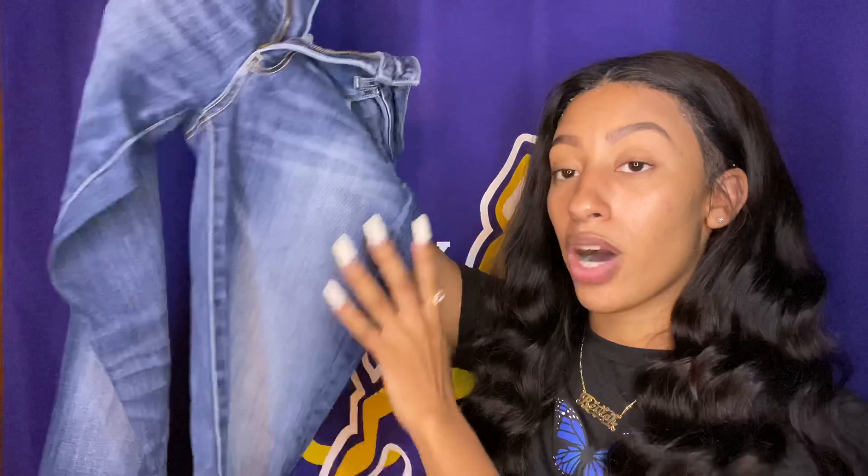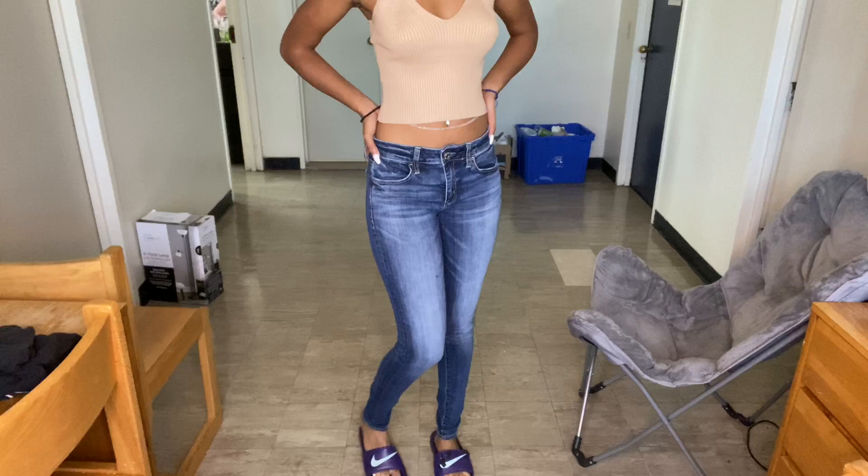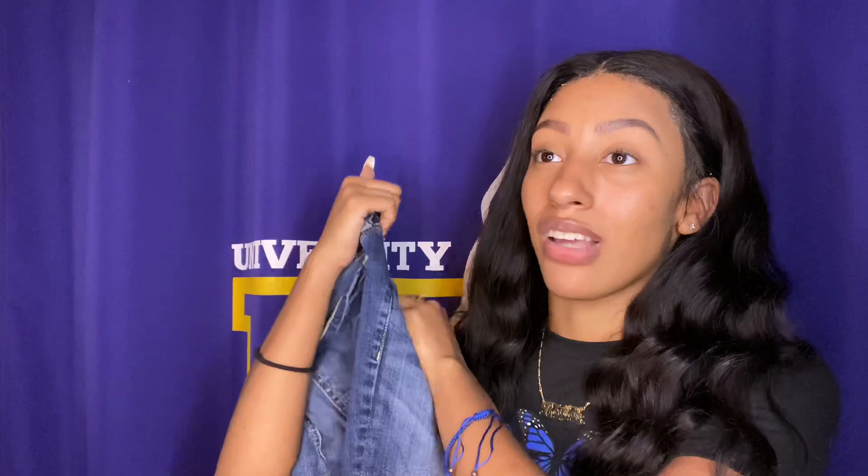My next pair from American Eagle are these high-waisted jeans with no rips — they're kind of a dark wash with a little bit of light wash on the thighs. These are one of my favorite pairs to wear in wintertime. I really love high-waisted pants. When you pair them with a nice crop or a bandeau top it just looks so cute — you just feel so snug and put-together.